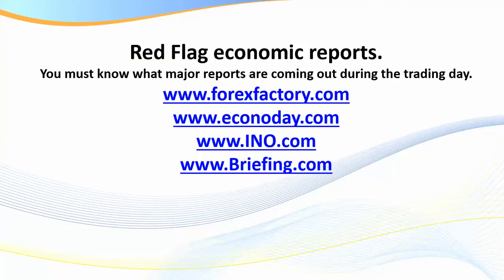Let's start with red flag economic reports. It's absolutely essential that at the start of every day we review the news — what is coming out. I'm not a big one on actually watching the news or watching for breakouts, because financial newsreaders quite often push their own personal view and news is delayed. However, as a day trader I'm interested in what red flag news may be coming out that may affect the market I'm trading.